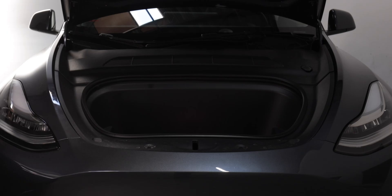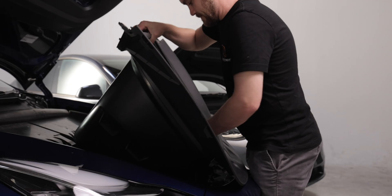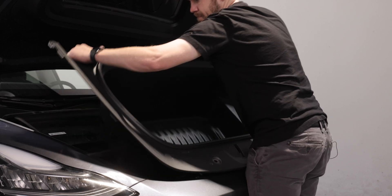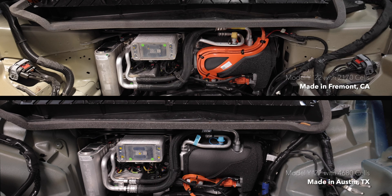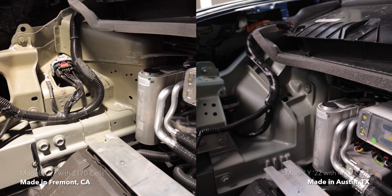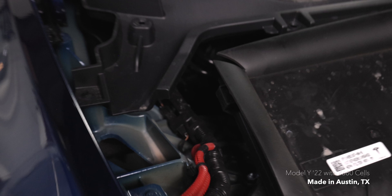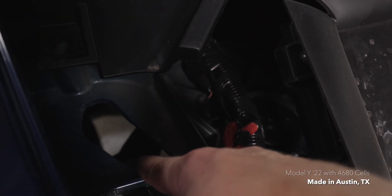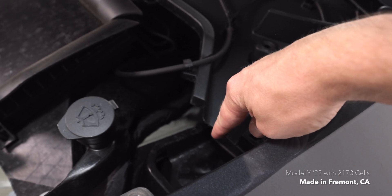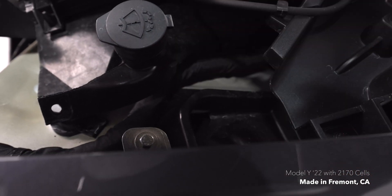At first glance, there are no significant differences up front, with both cars sharing identical vents for the HEPA filters and front trunk tubs. But after removing some of the essential trim, we can see one of the massive metal castings that make up the majority of the frame of this car. That casting replaces hundreds of separate stamped and welded parts, making the Austin built Model Y more rigid and less expensive to manufacture. There's also a little cutout that at first I thought was for servicing suspension components, but comparing it to the Fremont build, it's actually for draining water off the windshield. So Tesla is not only using this big casting to replace metal parts, but has also removed a couple of plastic parts with the castings as well.